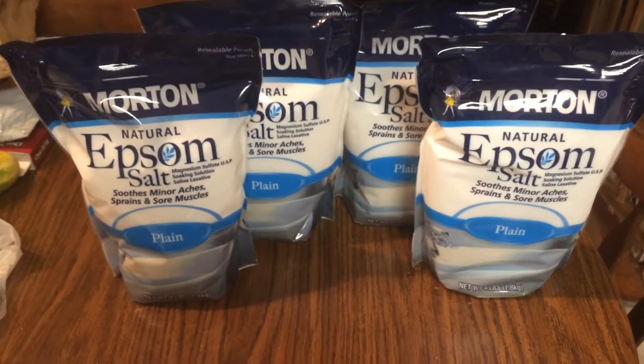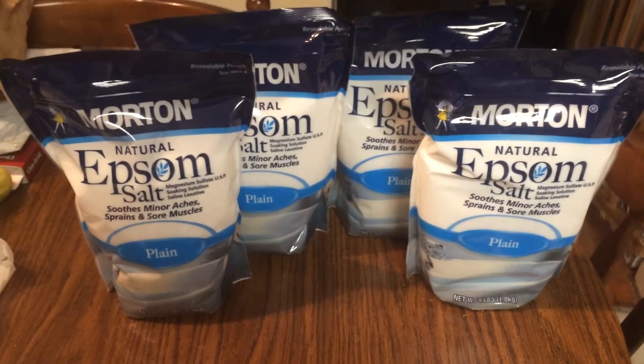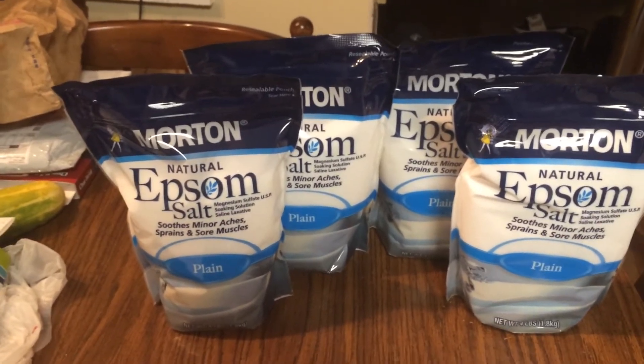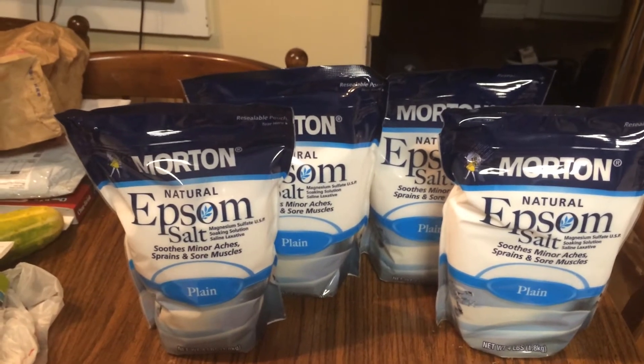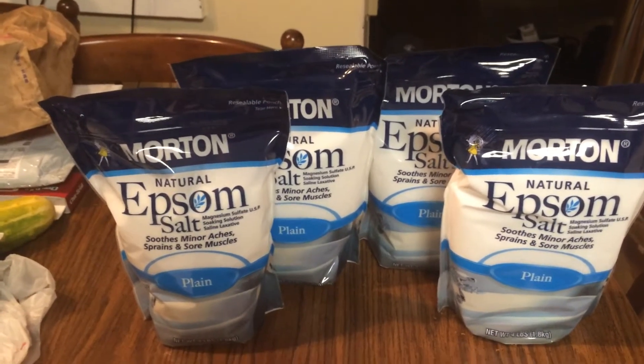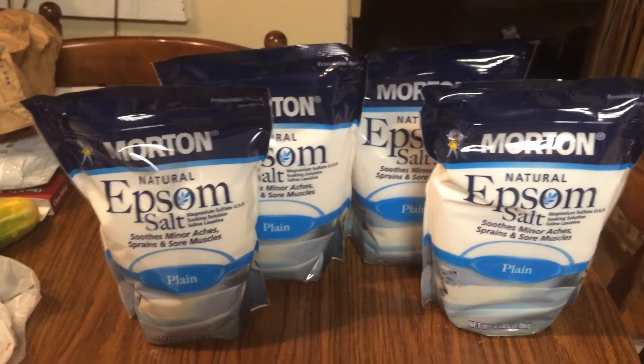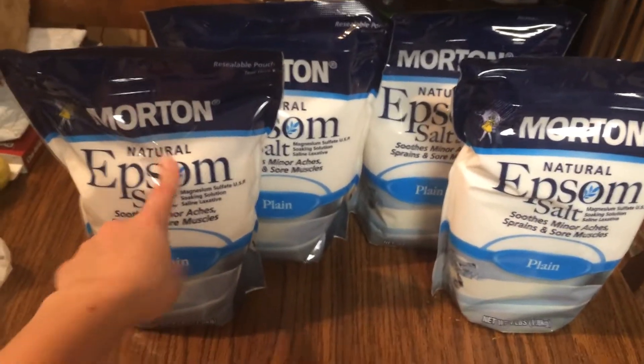I wound up doing four transactions. I was at a party and a football game today — ridiculously busy — so on my way home at around nine o'clock I decided to run into Walgreens because they had four three-dollar register awards that were expiring, and I was just going to roll them onto these purchases.